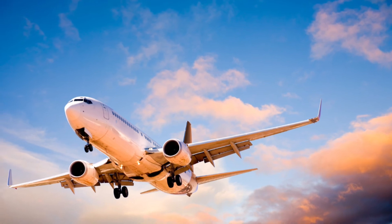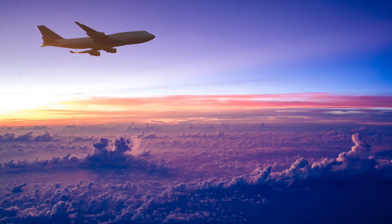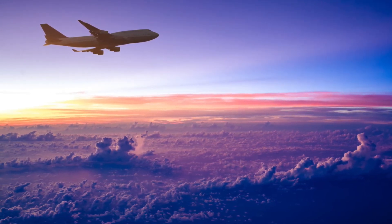Number three, traveling by plane is actually the safest way to travel. Number four, the world's heaviest plane weighs close to 600 tons, and the world's smallest plane weighs nearly 360 pounds.